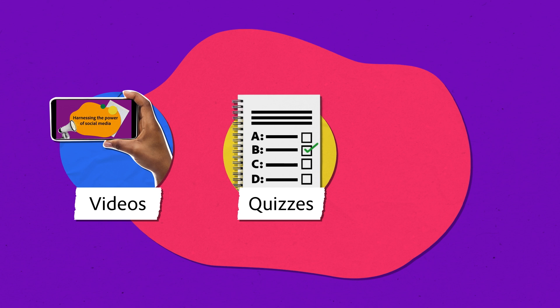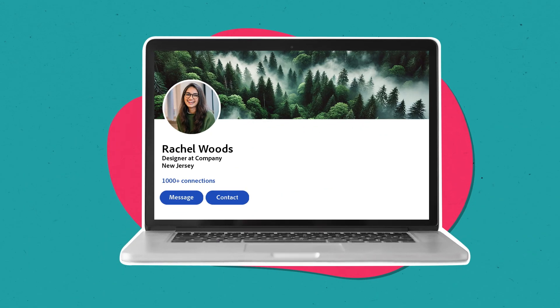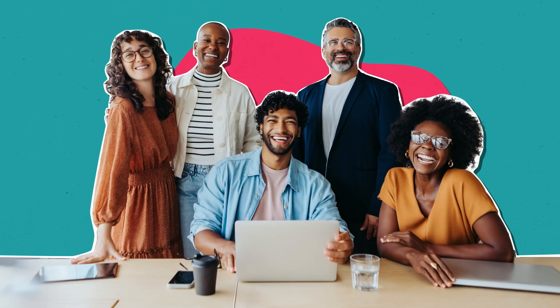Learn at your own pace with snackable videos, interactive quizzes, and real-world projects that will prepare you for any creative challenge. You've got the spark. We've got the tools. Let's create something amazing together.